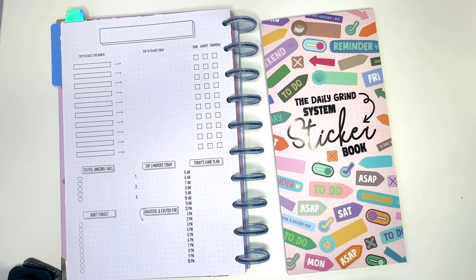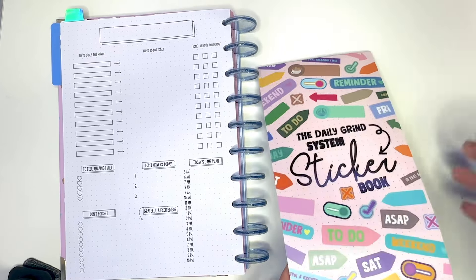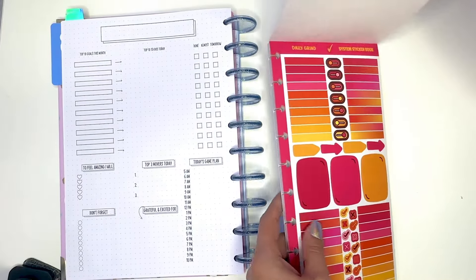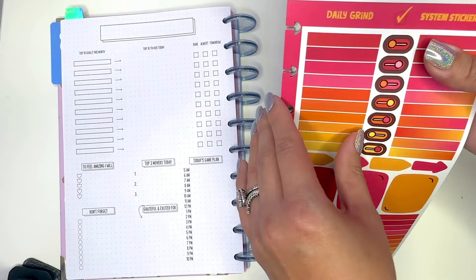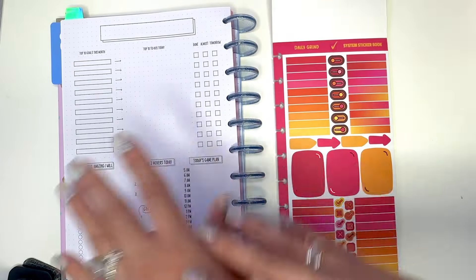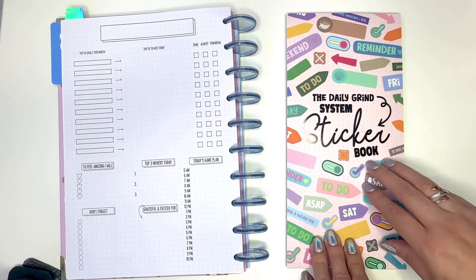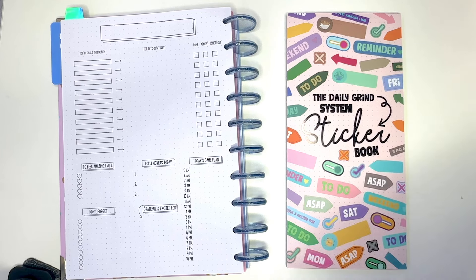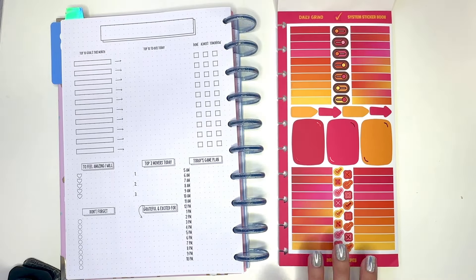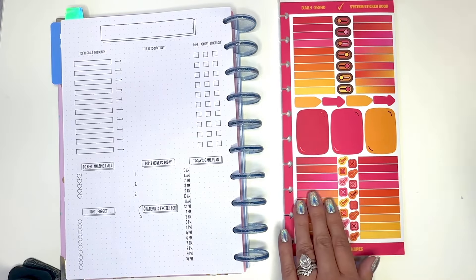Let me grab a quick daily sheet to kind of show you. Focusing on the Daily Grind System Sticker Book — I call it the functional sticker book. My favorite part is that it's already pre-cut, so if you're planning on the go you can just rip it out and stick it in your planner. This is meant to match the Moods Collection, so all those moods planners out there get a themed sticker sheet for each — which is amazing. These stickers are a paper sticker, so you can write on them with any pen.